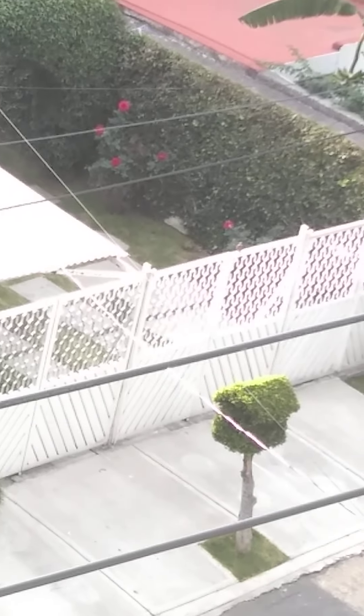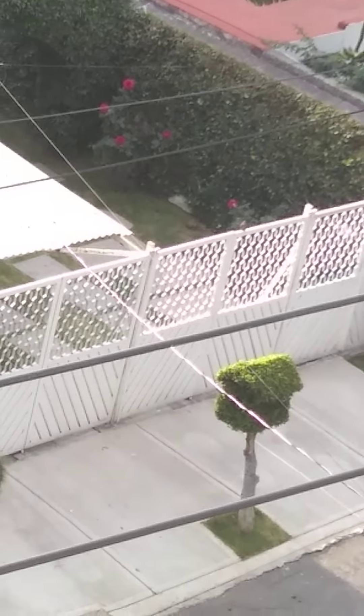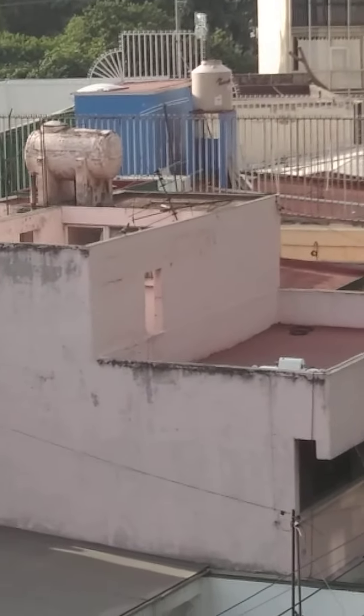Mientras tanto, observemos al señor Mirlo. ¿Mirlo primavera o mirlo dorso canela? Esperen un momento. Mirlo dorso canela. Bueno, mientras aparece el carpintero, he aquí una paloma.